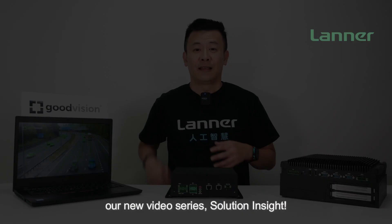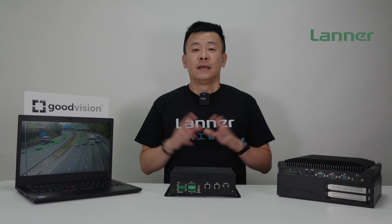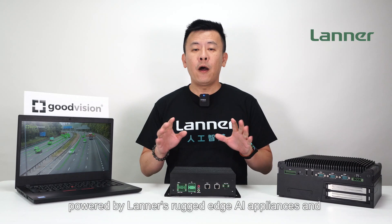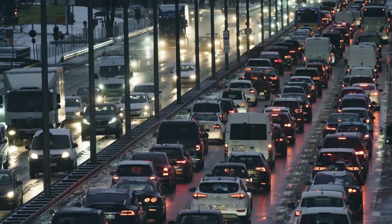Get ready for an exciting new series where we unveil cutting-edge turnkey solutions that seamlessly merge Laner's advanced hardware platforms with our esteemed software partners. Today we proudly present the ultimate AI-powered traffic video analytics solution, powered by Laner's rugged edge AI appliances and the revolutionary Good Vision AI engine.